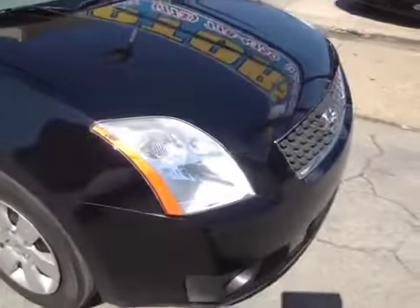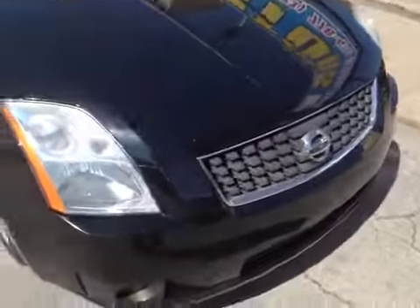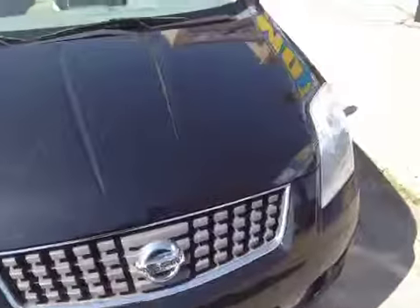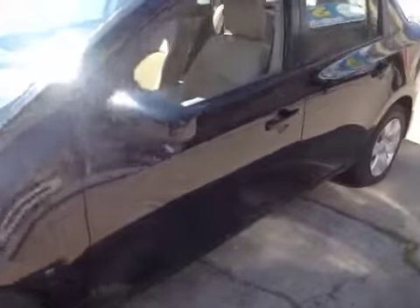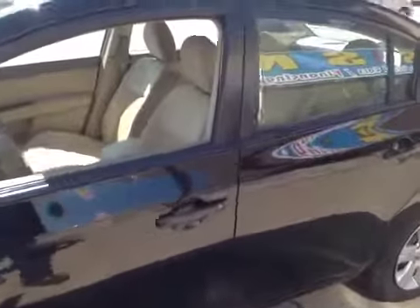Brakes are fine. Good for a first-time buyer. I believe if you take care of the tires, your wobble will be gone.